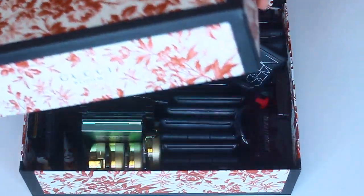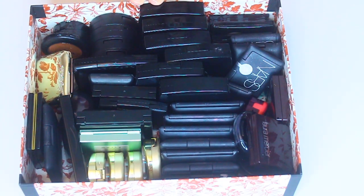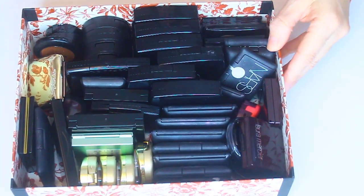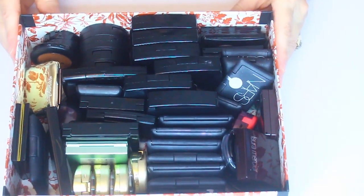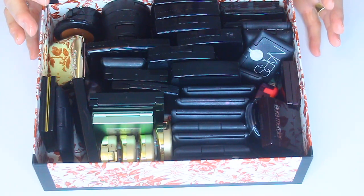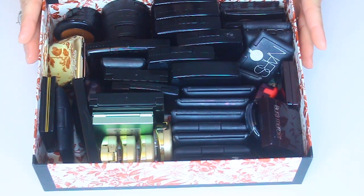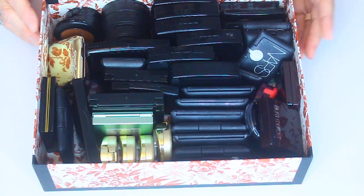So this box is full of eyeshadows — singles, quads, and duos. We're going to go through this box, and I'm showing you what I'm decluttering out of my collection starting this new decade, 2020. I'm trying to purge out, and the products that I can, I'm going to be selling on the app called Mercari. After I get this done, I'll be doing pictures. My page is Mrs. Porter Peach — I'll have it in the description box.